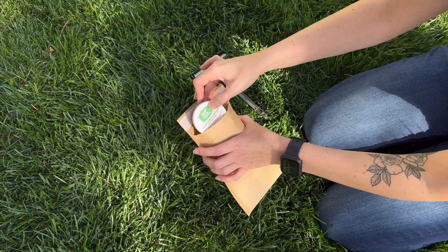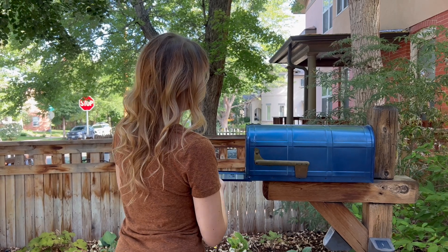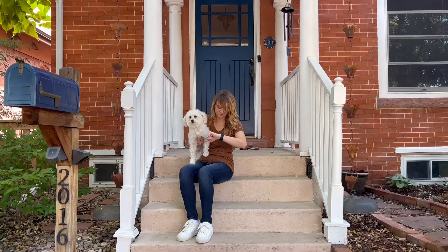From there, you can take immediate action and buy the right fertilizer for your soil right from your Rachio app. We now offer a wide range of fertilizer products so your yard gets exactly what it needs to flourish.